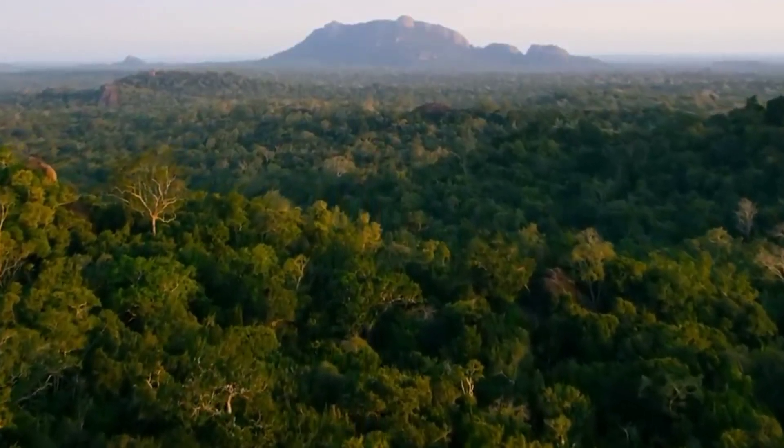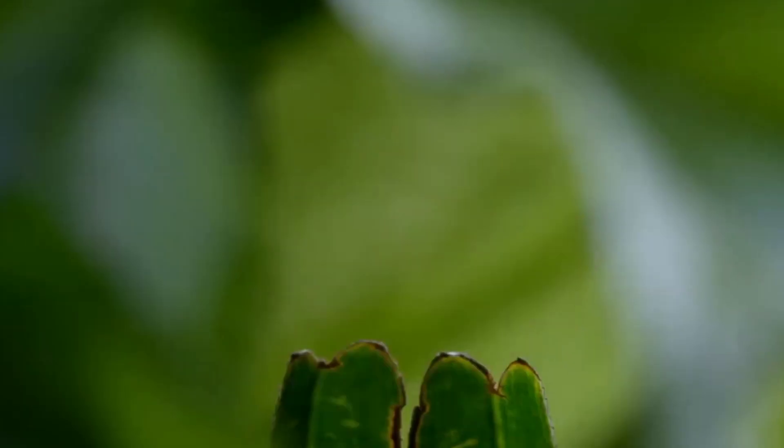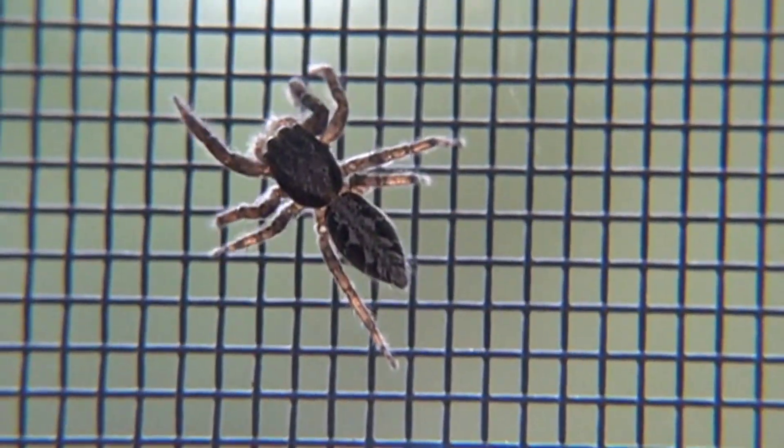In the heart of the wilderness, spiders come in all shapes and sizes, from the tiny jumping spiders to the formidable tarantulas. One common feature unites them all: their eight legs.